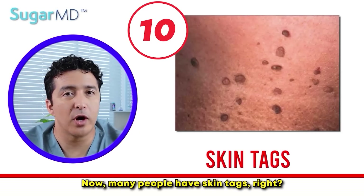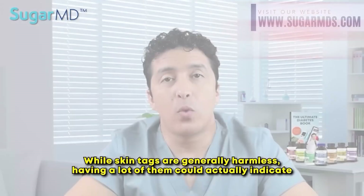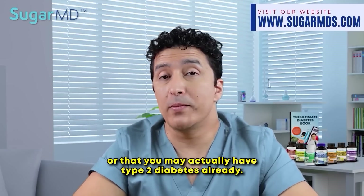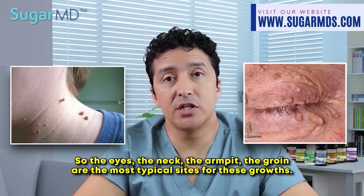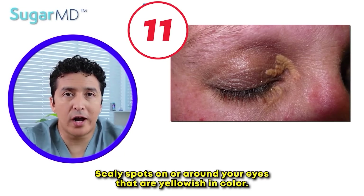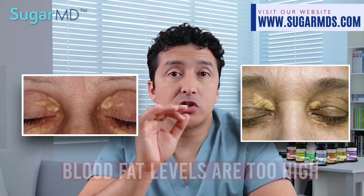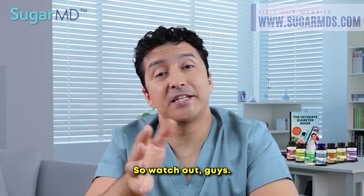Skin tags: many people have skin tags — little growths that hang off the skin. While skin tags are generally harmless, having a lot of them could indicate that you have too much insulin in your blood or that you may actually have type 2 diabetes. The eyes, neck, armpit, and groin are the most typical sites for these growths. Scaly yellowish spots on or around your eyes are called xanthelasma. These appear when fat levels in your blood are too high, and they also indicate that your diabetes is poorly managed.